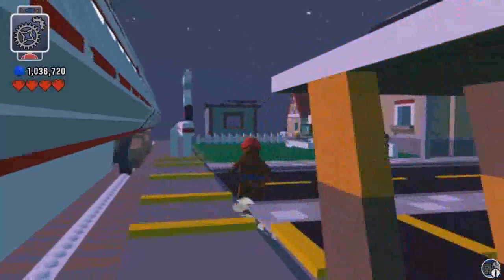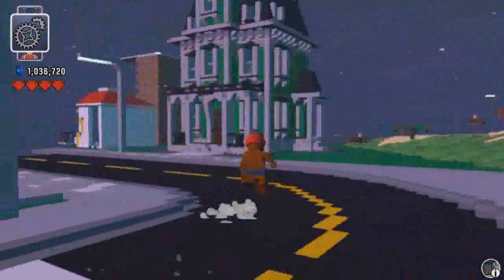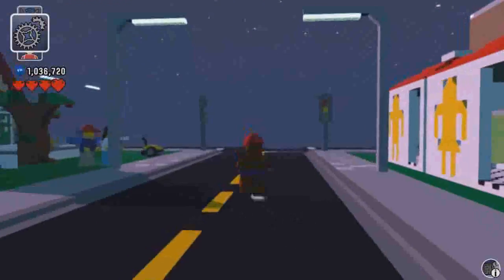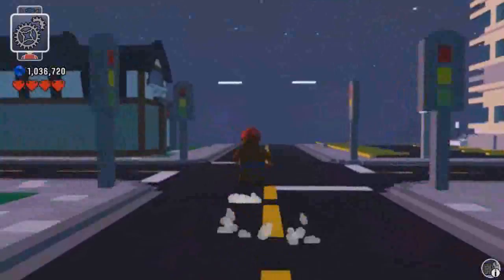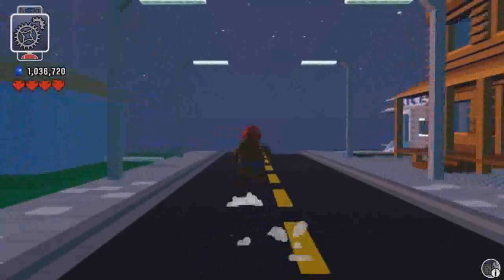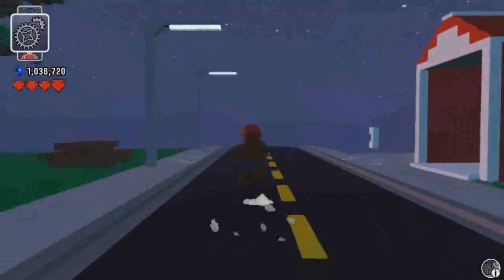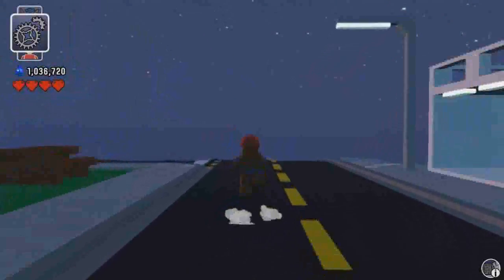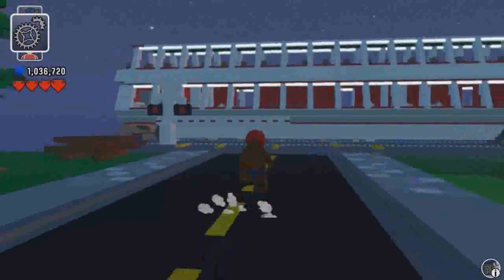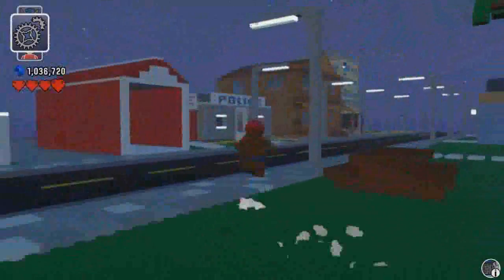We're just gonna go around on the super train and down the street so you can see everything as it renders ever so slowly, bit by bit, little by little, as we go down the street. Render, render, render, render — at least it's rendering this time, unlike last time where it wasn't rendering at all. It's just taking its dear sweet time. Our little park, which I still want to make a gazebo for.